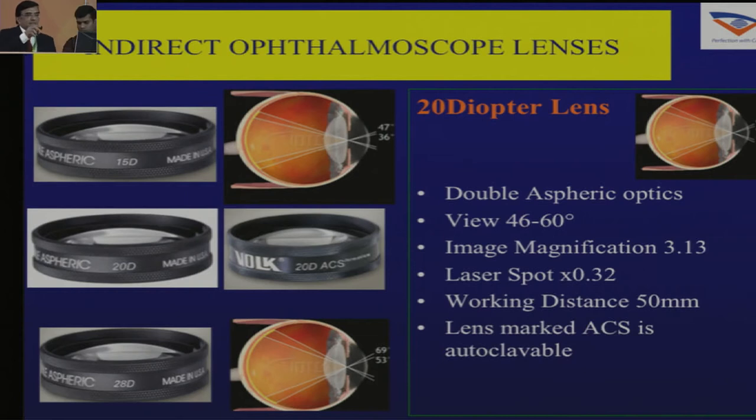As Dr. Grewal said, all the equipment should be delivered to your place. When I started my post-graduation, I ordered a Nikon 20D lens directly without knowing anything from the Nikon company. It came all the way from Japan and was delivered to my hostel room, and I still have that lens. It cost me only a thousand rupees.